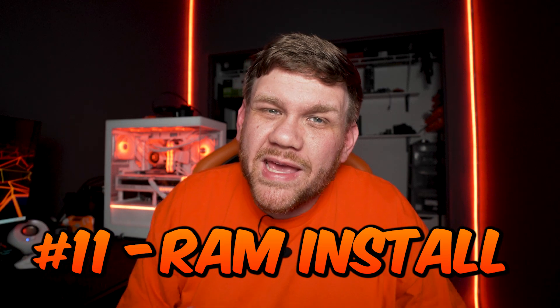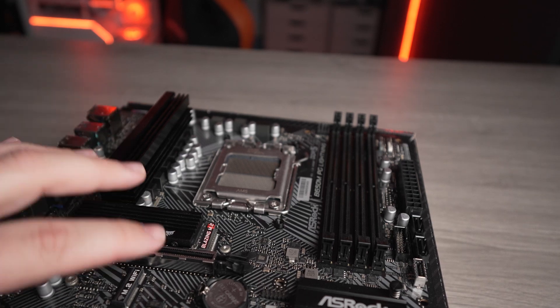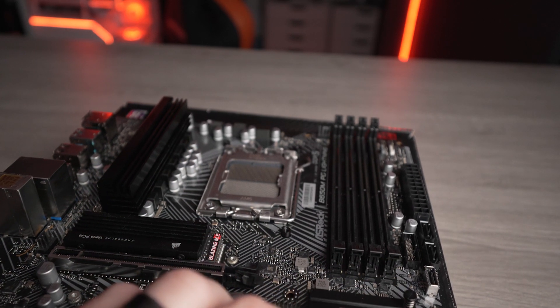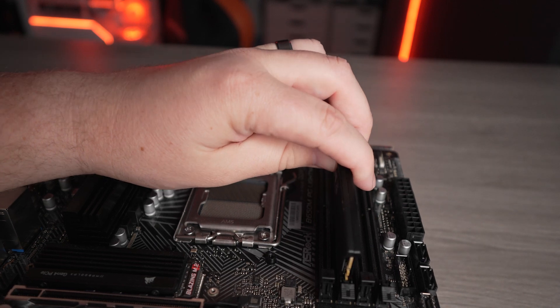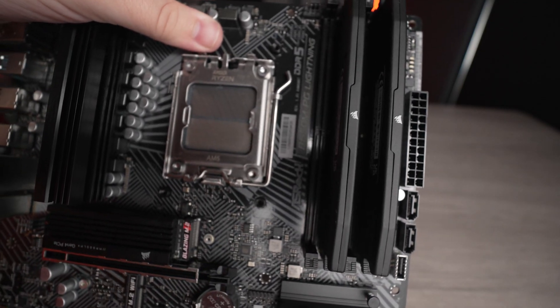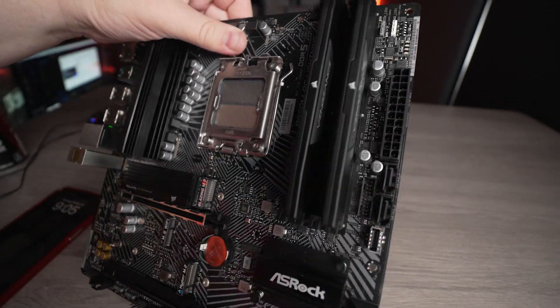Mistake number eleven is another big one: running your RAM in dual channel. Dual channel RAM is how you get the most performance. In a motherboard with four slots, skip the first slot closest to your CPU, put a RAM stick, skip a slot, put another RAM stick. Some call this slots one and three, some call it two and four. Your motherboard manual will tell you exactly what it's called for your board, but most motherboards want the second and fourth slots — counting left to right starting from closest to the CPU.